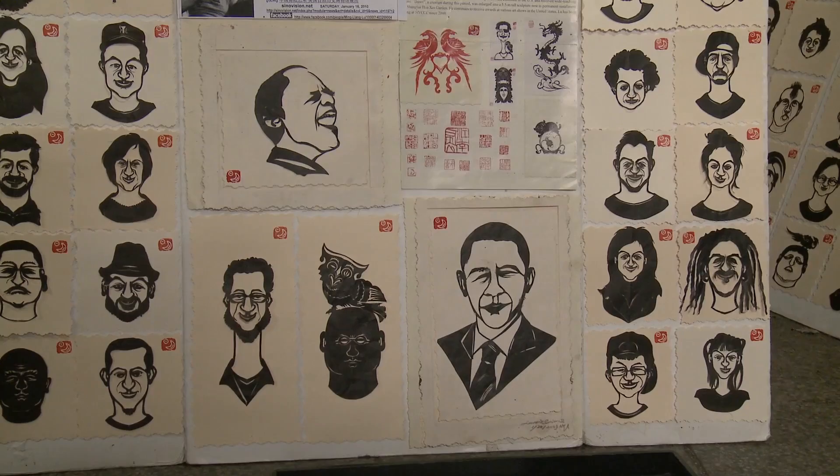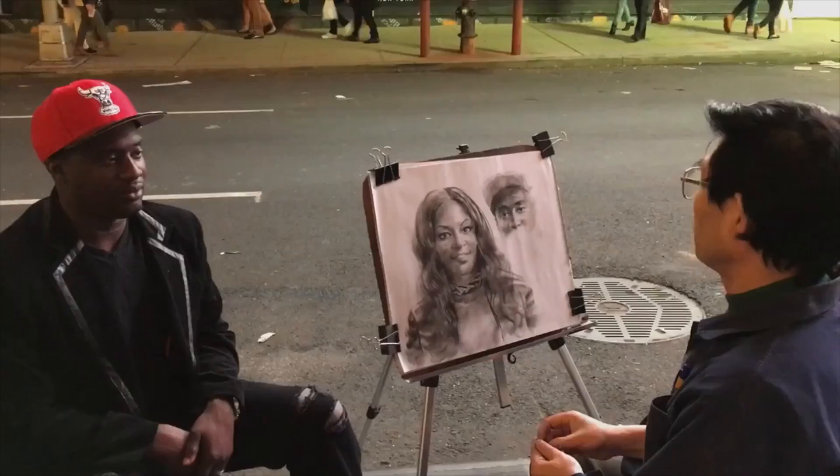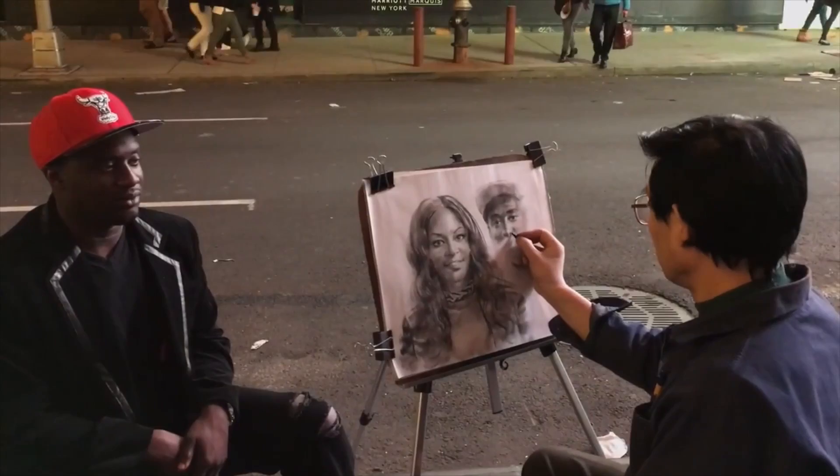Nobody makes art like this — it's only me. Just me. America, just me. China, just me. I see a lot of painting artists painting very bad portraits. You just draw it, look, it's no nice. Maybe I cut it nice.